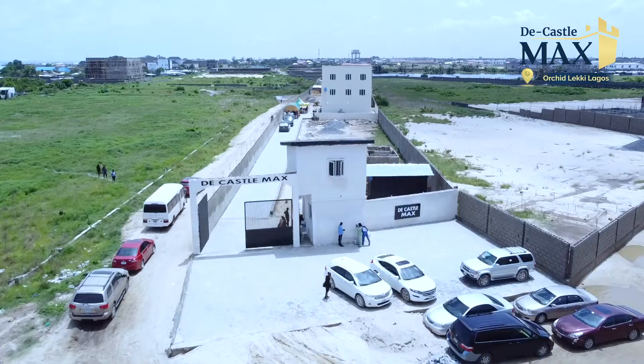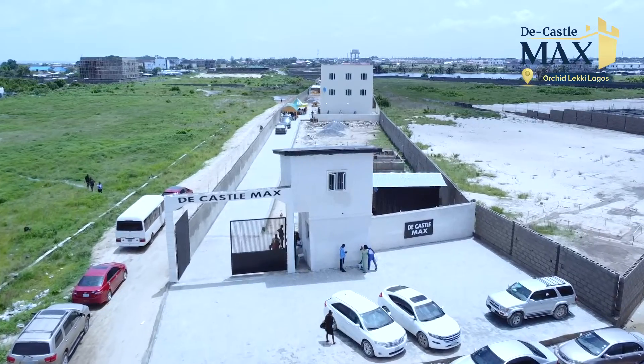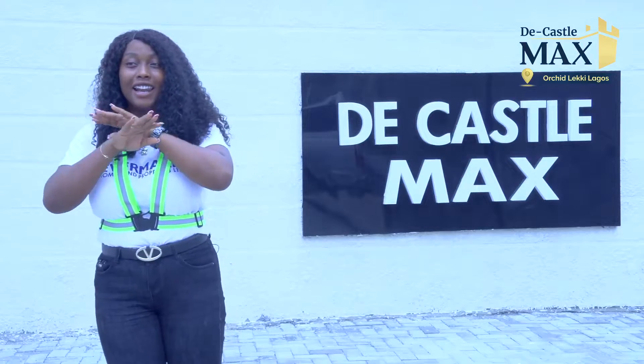Hello guys, we are here today at Orchid, The Castle Marks. This whole project is one of its kind. It's the best in Lagos.